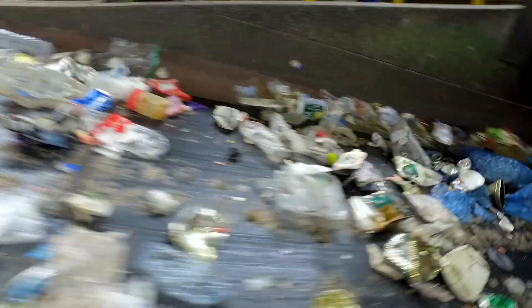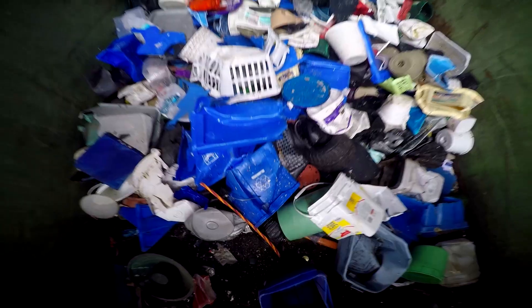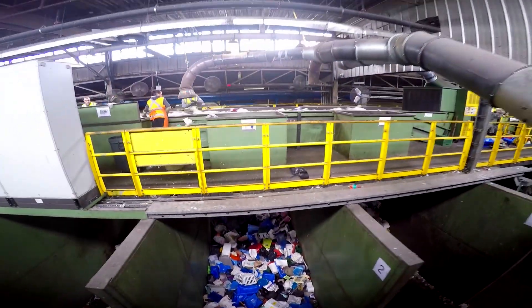As the material passes through the manual sorting line, staff begin to remove thin plastics and large oversized materials like large water cooler bottles and detergent bottles by hand. These materials are sent down chutes into bunkers.